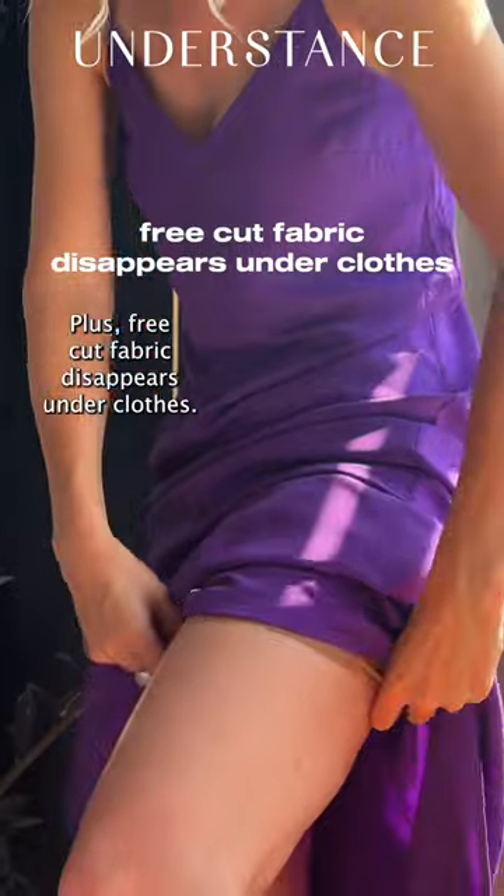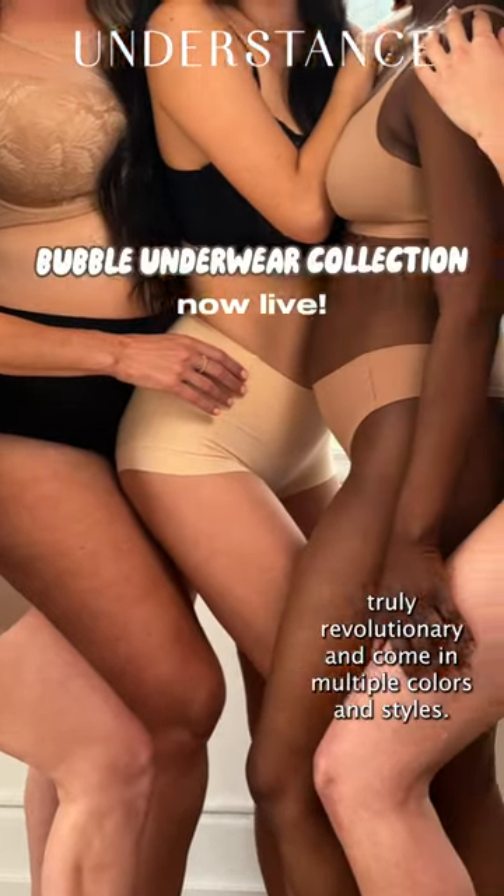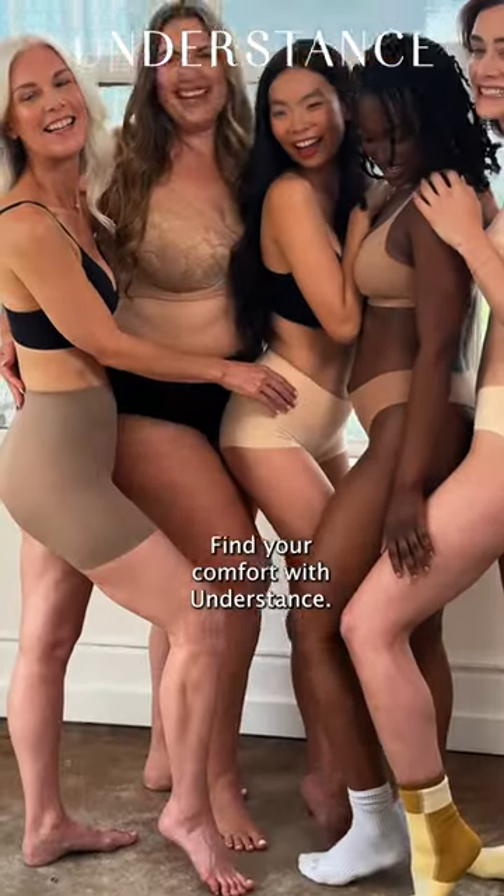Plus, free-cut fabric disappears under clothes, even silky dresses. Our unique bubble panties are truly revolutionary and come in multiple colors and styles. Find your comfort with Understance.